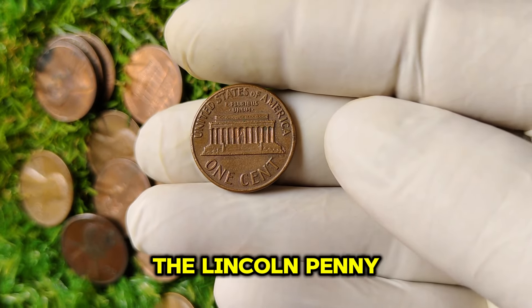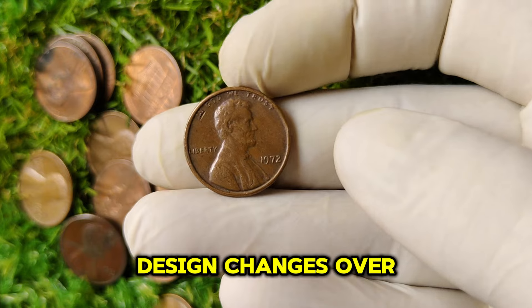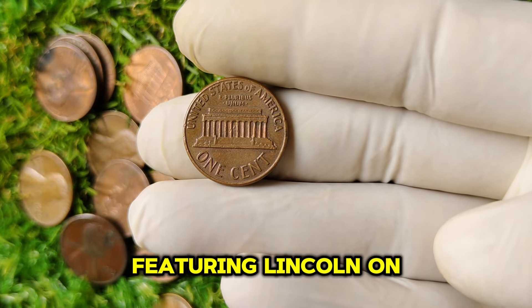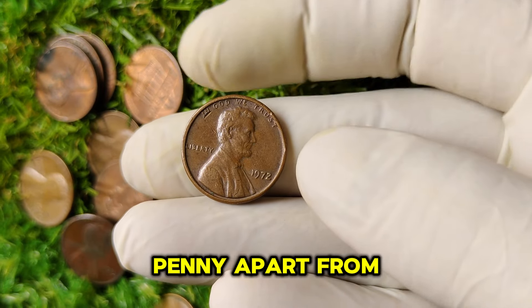The Lincoln penny, first minted in 1909 to commemorate the 100th anniversary of President Abraham Lincoln's birth, has undergone several design changes over the years. By 1972, the design was well-established, featuring Lincoln on the obverse and the iconic Lincoln Memorial on the reverse. But what sets the 1972 no-mint mark penny apart from its counterparts?